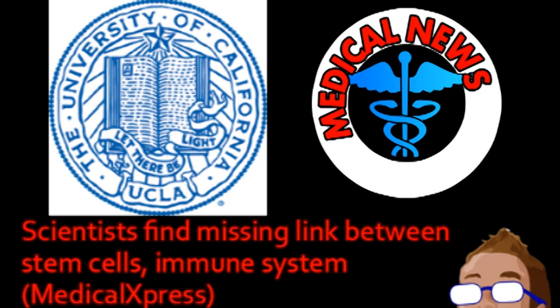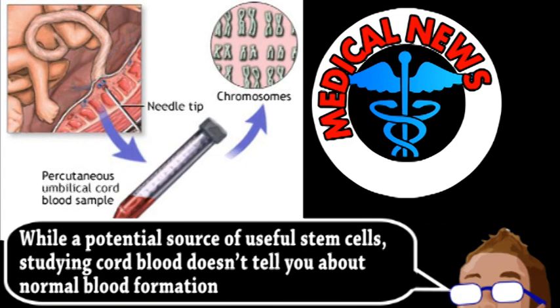All blood cells, including those in the immune system, come from bone marrow. Unfortunately, most researchers use mouse bone marrow or, in certain cases, human umbilical cord blood. These researchers used human bone marrow and were particularly looking for the progenitor of the immune system.